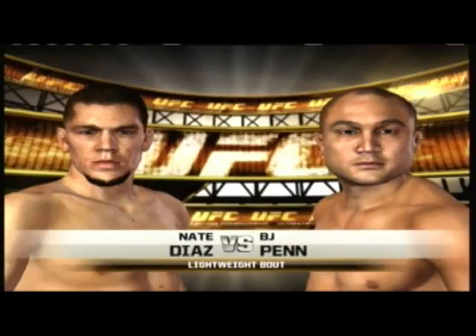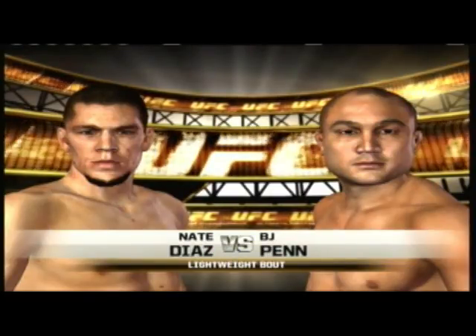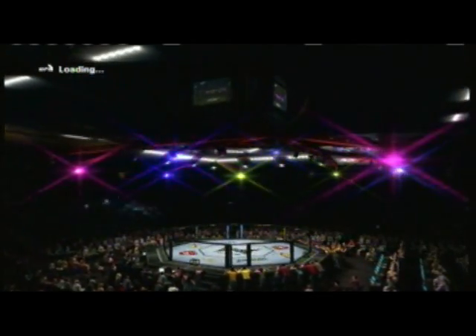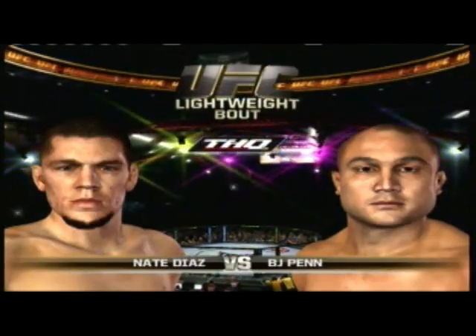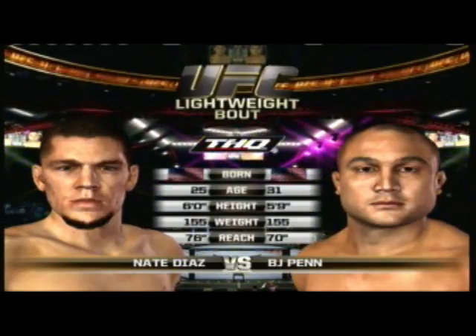Up next, it's a lightweight fight between Nate Diaz and one of the best in the world, Brazilian jiu-jitsu black belt BJ Penn. Our tail of the tape for this lightweight fight. And now with our official introductions, Bruce Buffer.